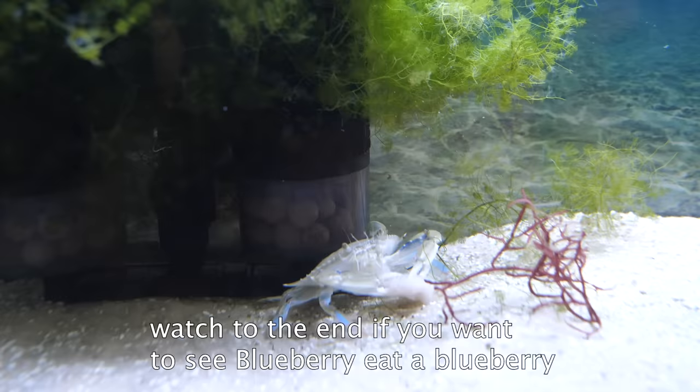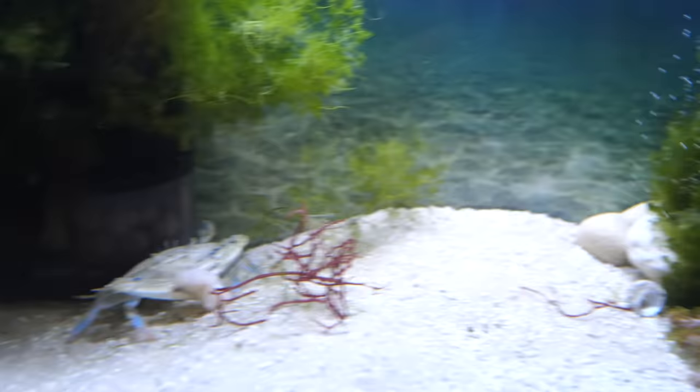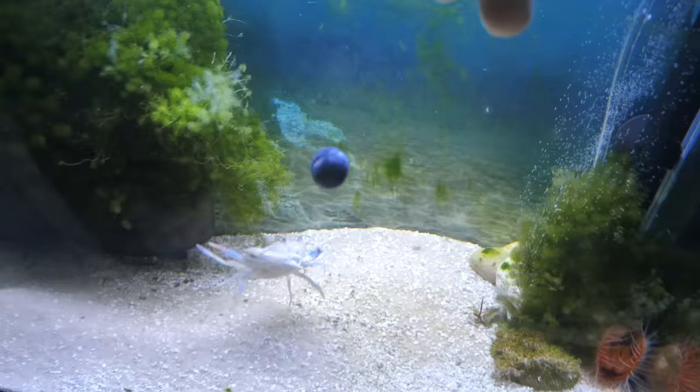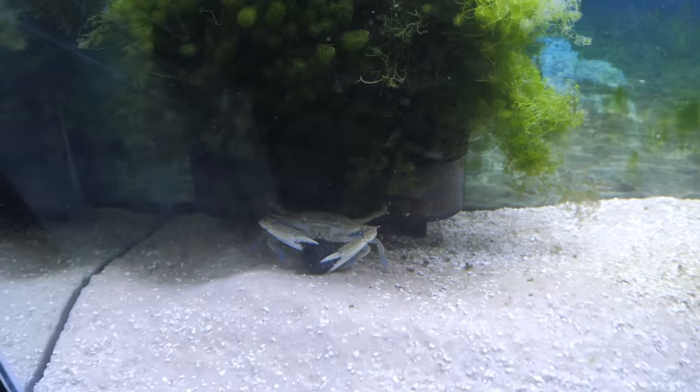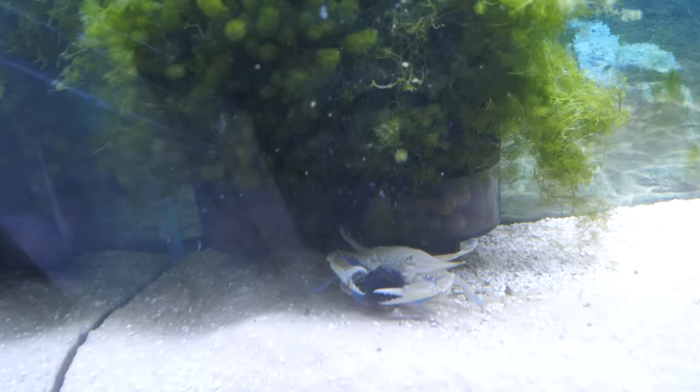Thanks for watching, everyone. Blueberry is growing rapidly, so I'm going to have to put him in a new tank pretty soon. I look forward to making updates about him. To reward the people who watched to the end, I had to do something everybody wanted to see — feed Blueberry a blueberry. Blue crabs are omnivorous, which means they can eat plants and meat. At first he looks like he really likes it, but then after taking a good few bites it seems like he's demanding something else, so I give him a shrimp.